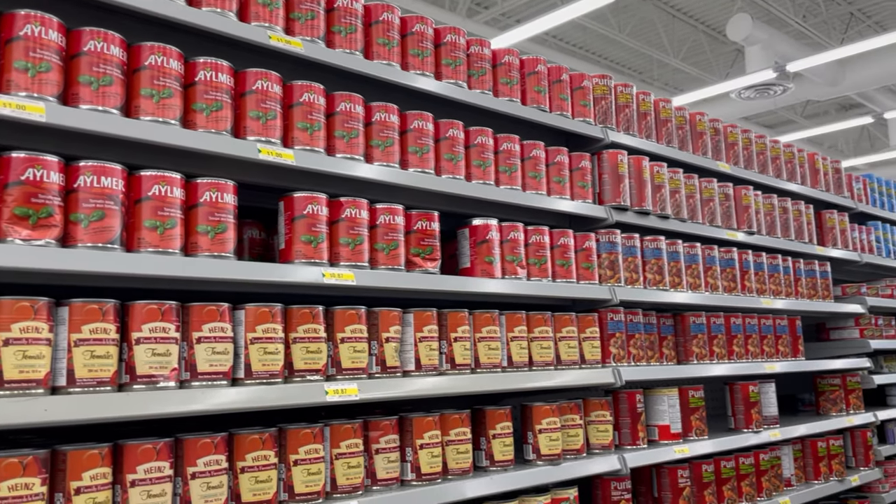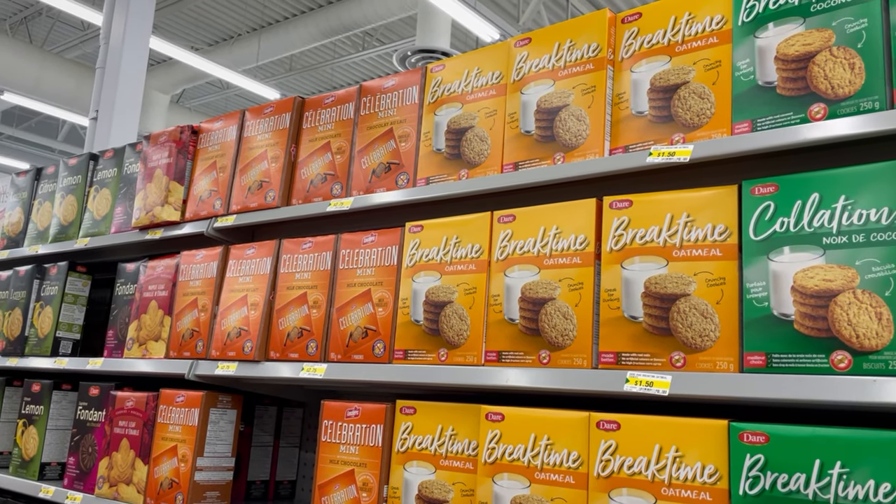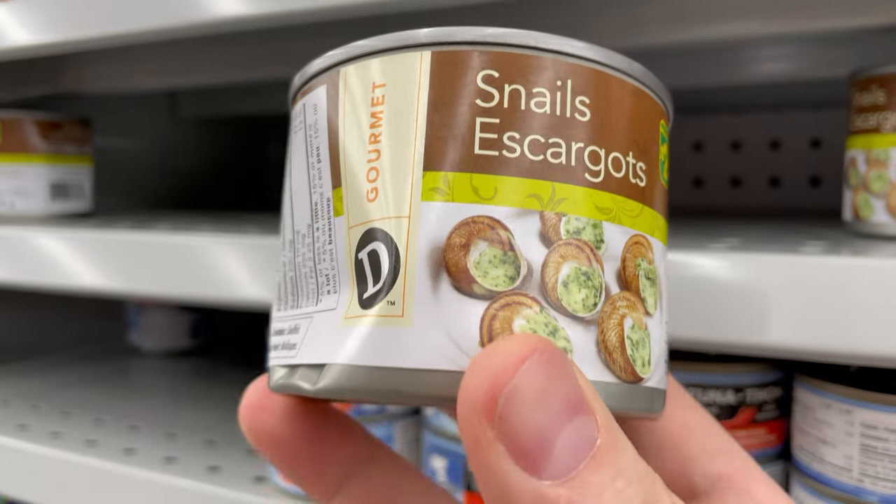There was a wide selection of food available, but I did decide to skip the dollar store dented canned escargot. But if I get to a thousand subscribers, I will go back to Dollarama, buy some escargot and taste it. So be sure to get subscribed if you want to see me try dollar store canned snails.